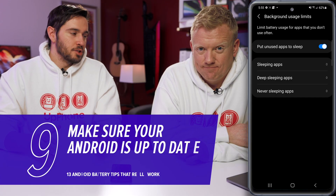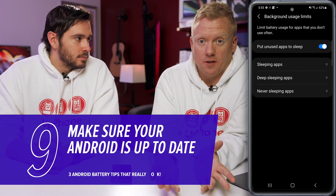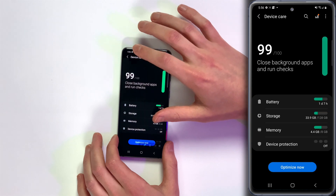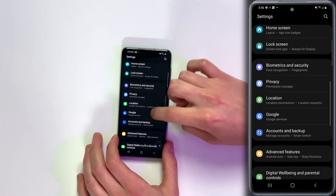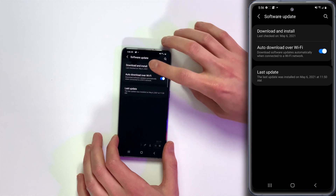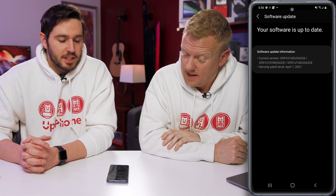One good tip for battery issues is to make sure your Android is up to date. When you update the software, it fixes software bugs — and a lot of the time that'll save you battery life. Go back to the main page of the settings app, back to Device Care, scroll down and tap on Software Update, then tap Download and Install. It'll check for an update, and if one is available, install it.